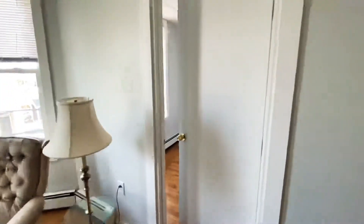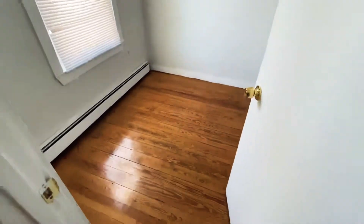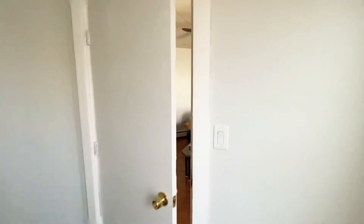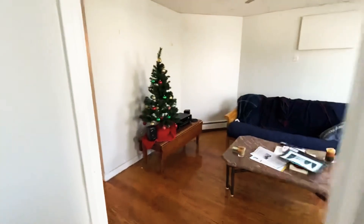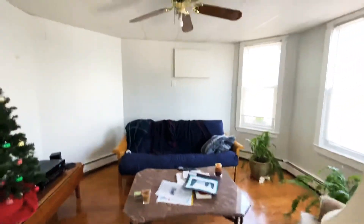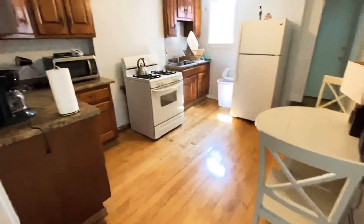Good size living room. And then we have a bonus room in here that can be used as an office space, or a closet, or even a smaller gym. This is a view from the living room. Ceiling fan. Hardwood floors. And back to the kitchen.